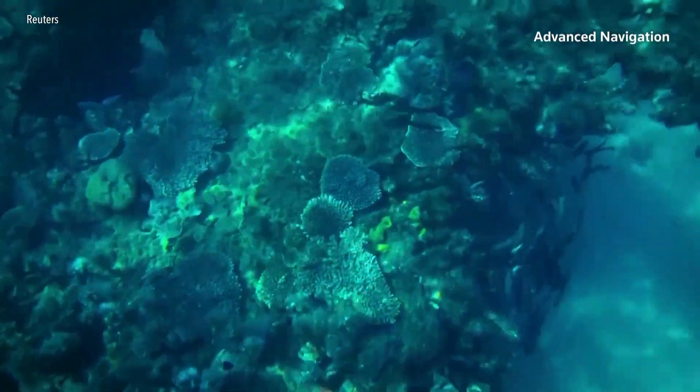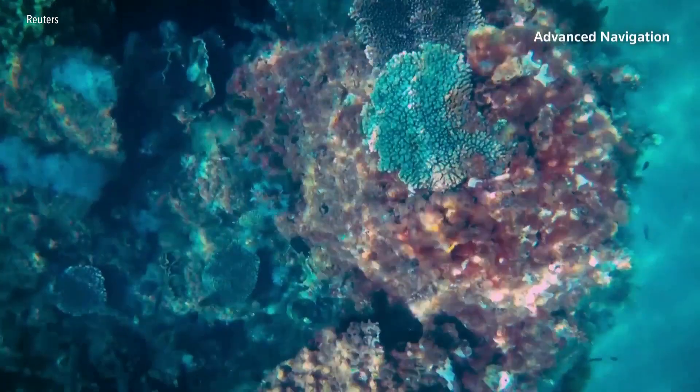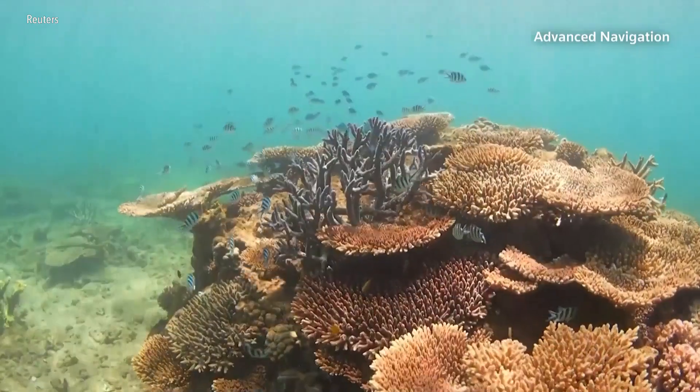Now, with the help of Hydrus, marine scientists are working toward more accurate and more regular surveys to better understand the impact of climate change. Melanie Olson leads the ReefWorks program at the Australian Institute for Marine Science.